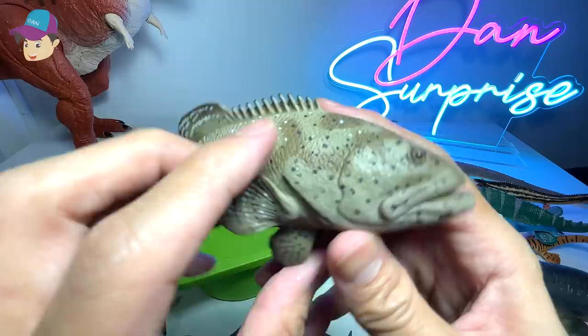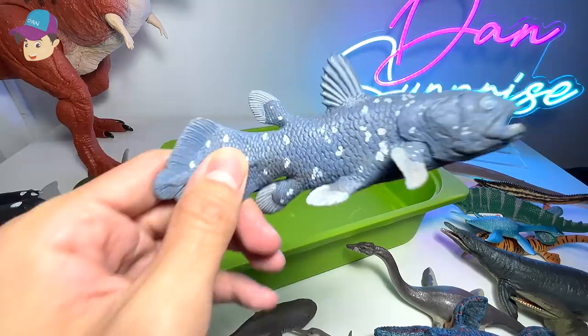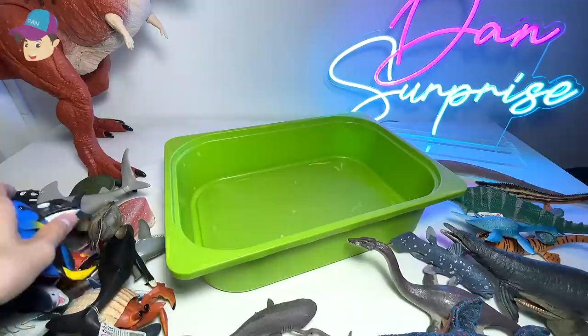And this should be a grouper — a goliath grouper. A huge fish with a really big mouth. This is a prehistoric fish, actually known as a Xiphactinus. Blue tang.